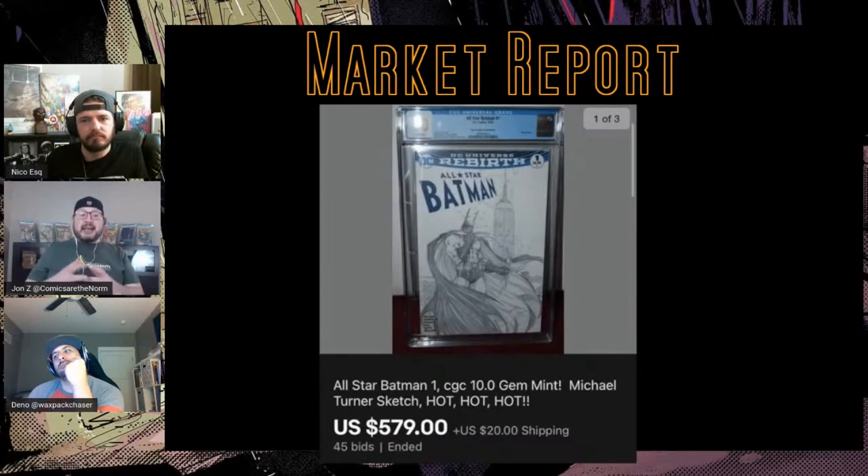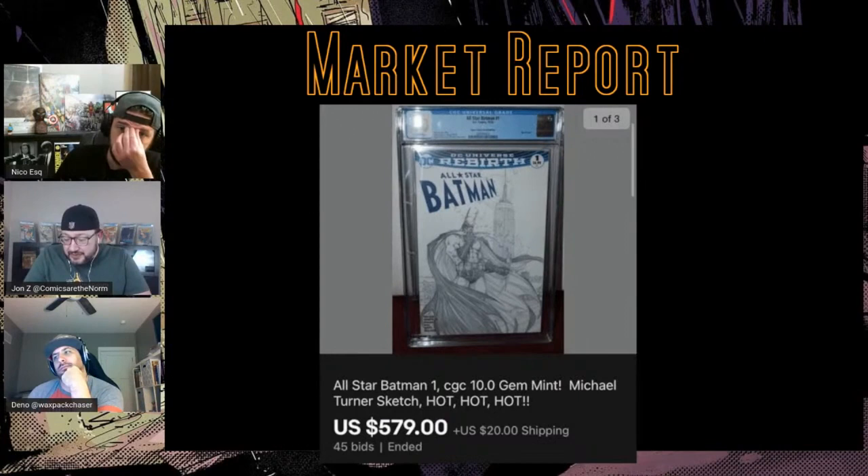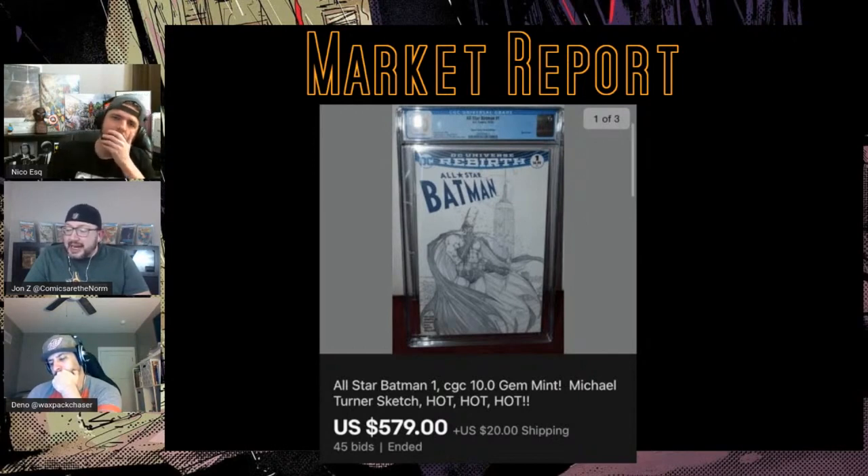I only threw this next one in because we were talking about 9.9s the other day and this one hit. If you've been flipping comics for a while, this book when it came out was a big boy book, selling like crazy. It was a Turner cover by Aspen — Aspen did a couple of late Turner covers. This book somehow hit a lot of 10s; there were five 10s on the census, and a decent number of 9.9s.